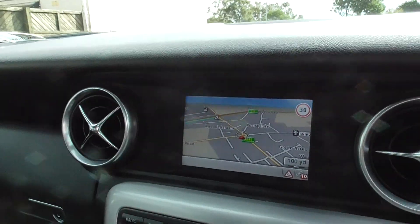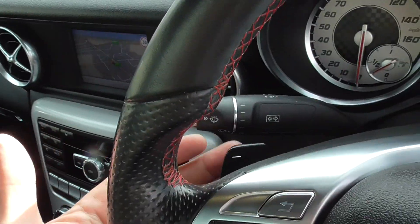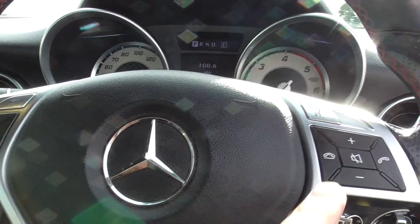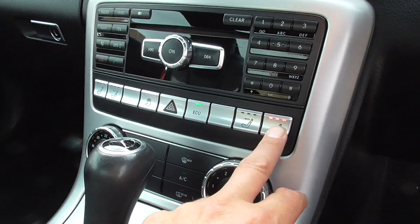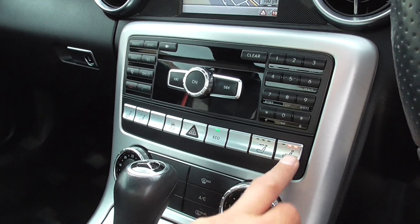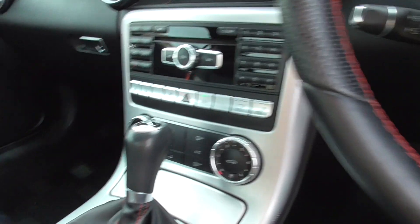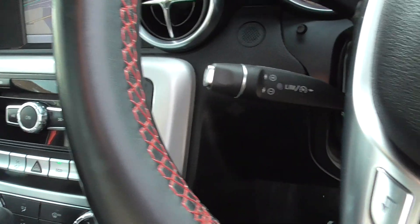We've got the Beckermatt Pilot satellite navigation system, paddle shift for the gearbox, Bluetooth, and telephone controls on your steering wheel. We've also got heated seats and the airscarf system for driver and passenger, air conditioning, a CD player, and cruise control.